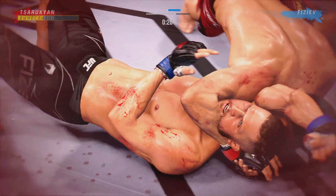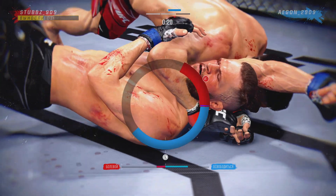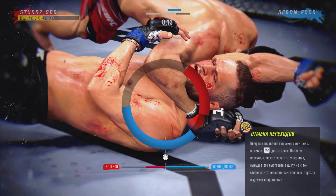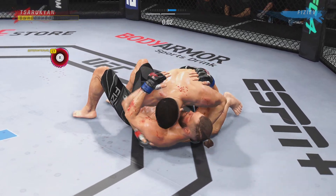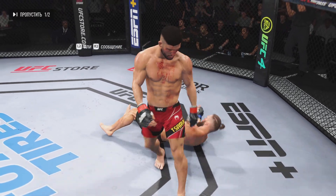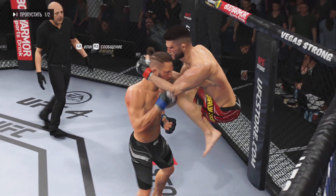He's attacking the choke now! He's in side control, and certainly there are more offensive options for the bottom fighter from here. Absolutely more offensive options — now you can start to get away, just go to a wrestler's stand-up.